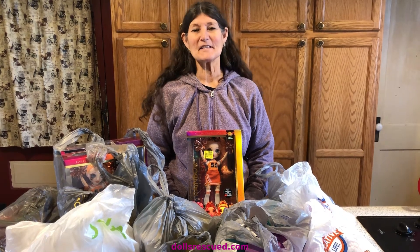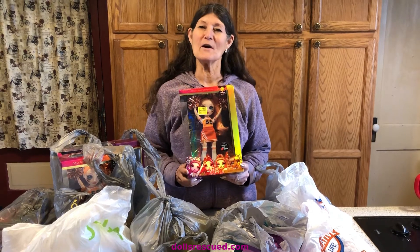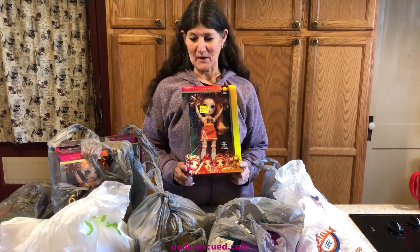Hi, I'm Marna and this is the Dolls Rescue Channel and this was our first Friday haul of March. Let's get right to it.